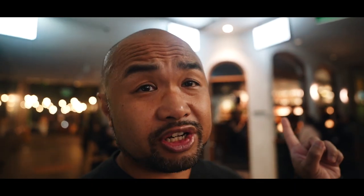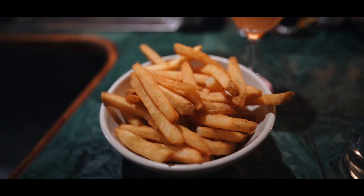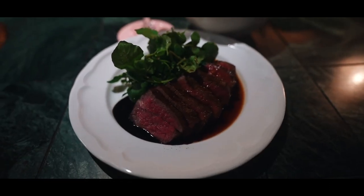Okay, so our next stop is Cedric's. We're here at Cedric's now. I've shown you two expensive steaks — now we're at a more approachable, more affordable steak option in Sydney that is amazing for its price point. This is a simple tri-tip steak with some fries. This one's called the Rock Melon Tommy — it's a tequila-based drink, kind of like a margarita. Cedric's is a cafe by day, no-bookings restaurant at night.